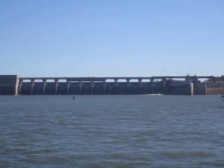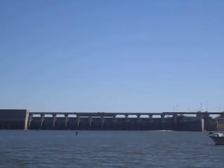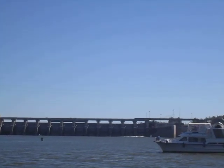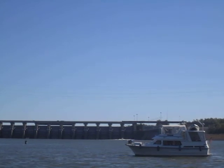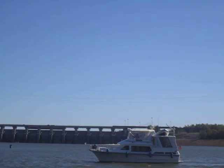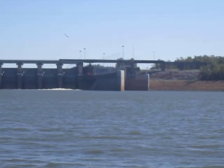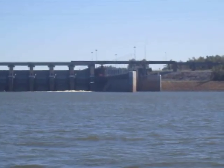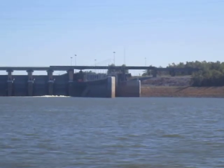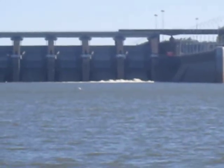We're approaching the Barkley Lock now. This lock and dam is located at mile 30.6 on the Cumberland River — that means we've come 30.6 miles since we left the Ohio River. This particular river counts down to zero at the mouth. The lockmaster said it would take about 15 minutes to prepare the chamber. It was full, so he has to let the water out.